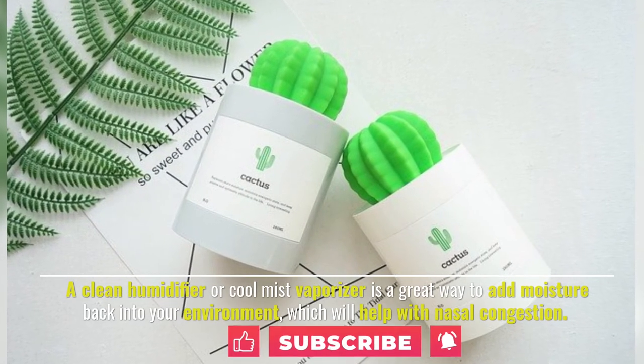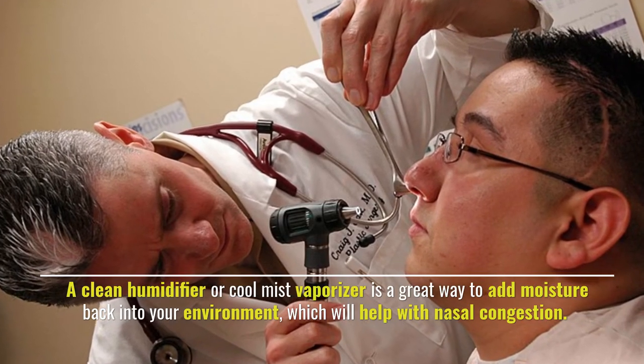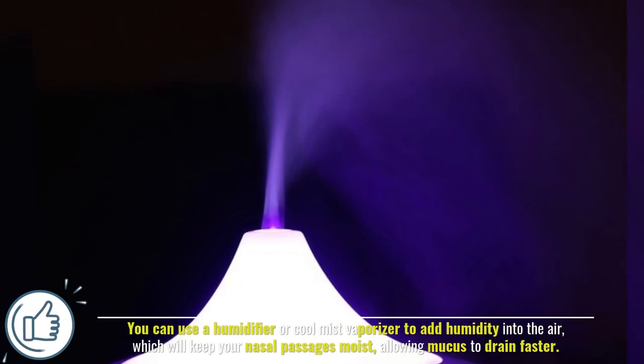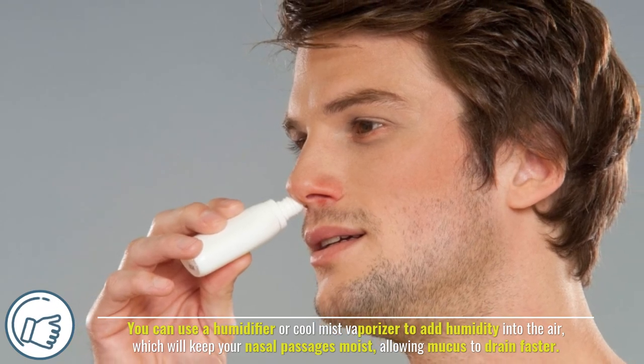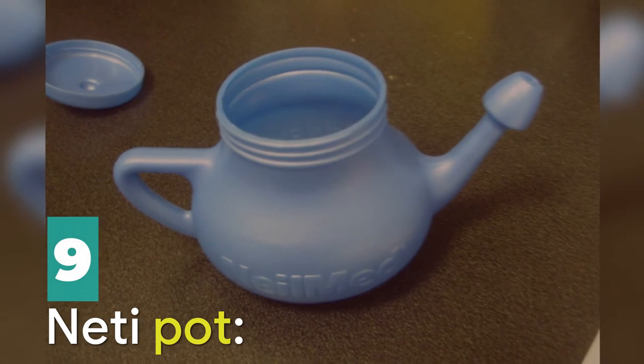Number eight: use a humidifier. A clean humidifier or cool mist vaporizer is a great way to add moisture back into your environment, which will help with nasal congestion. You can use a humidifier or cool mist vaporizer to add humidity into the air, which will keep your nasal passages moist and allow mucus to drain faster.